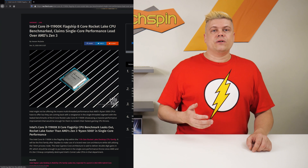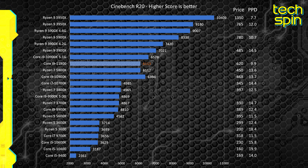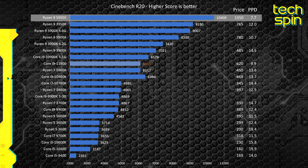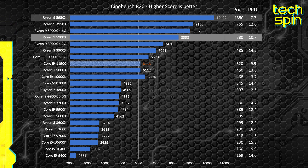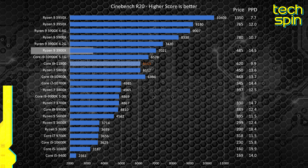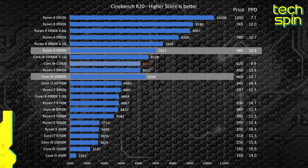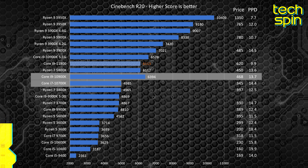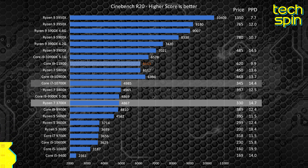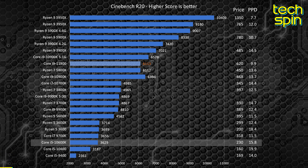In Cinebench R20, we'll use this to determine performance per dollar. The points leader is the 5950X, but the PPD is low. The 5900X is actually getting beaten by the last-gen 3950X for value. Good performers going down the list are the Ryzen 9 3900X, Core i9-10900K, 10700K, AMD's 3700X, Intel 10600K, and for those on a tight budget, the Ryzen 5 3600.